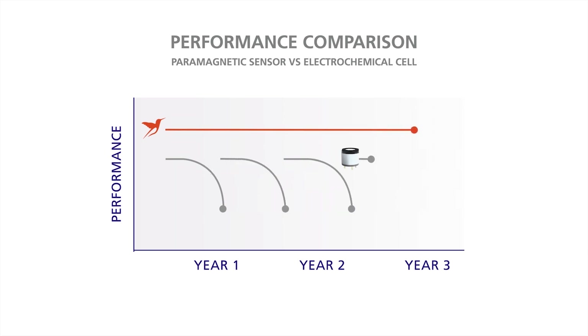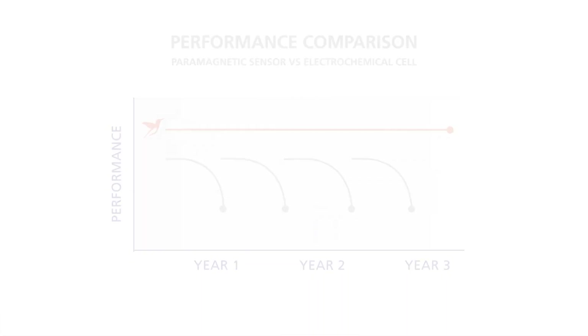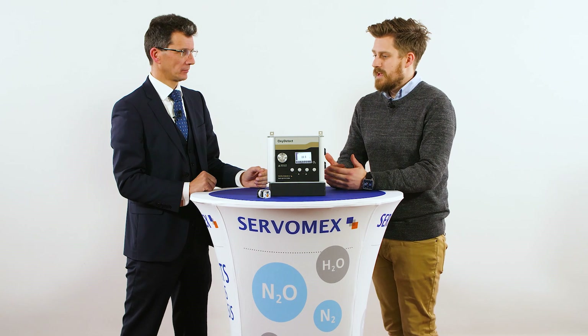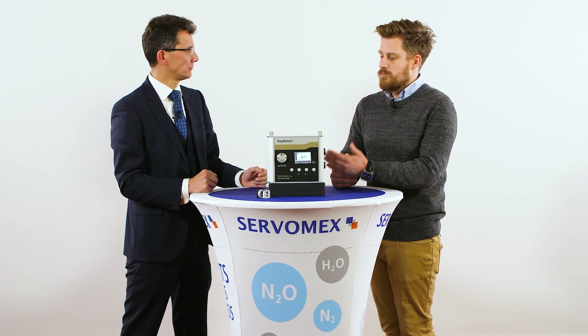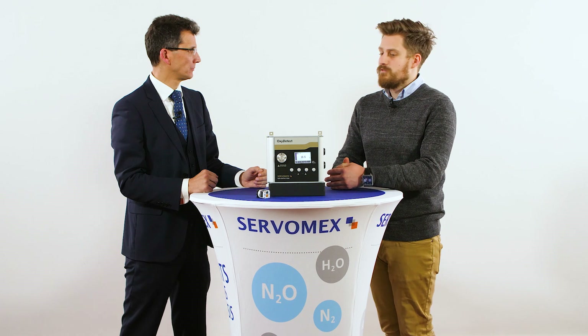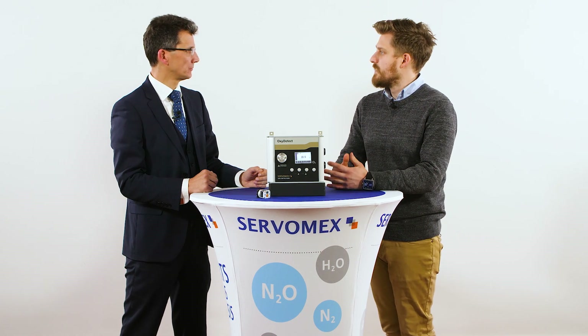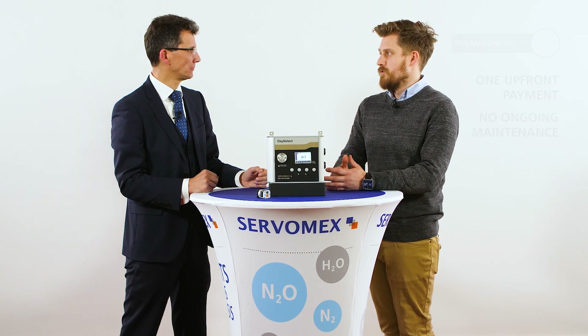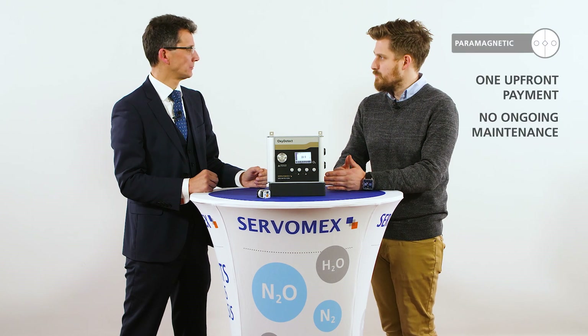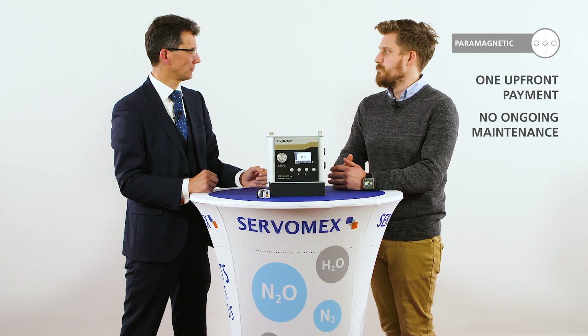What advantage should this offer to the customer? The traditional business model behind gas detection is a continuous maintenance contract. A representative from the company would come in maybe every 6 to 12 months to check the analysers and replace the sensor. With a paramagnetic sensor that's no longer required. You pay once upfront for the product and it just goes on and on with no ongoing maintenance.